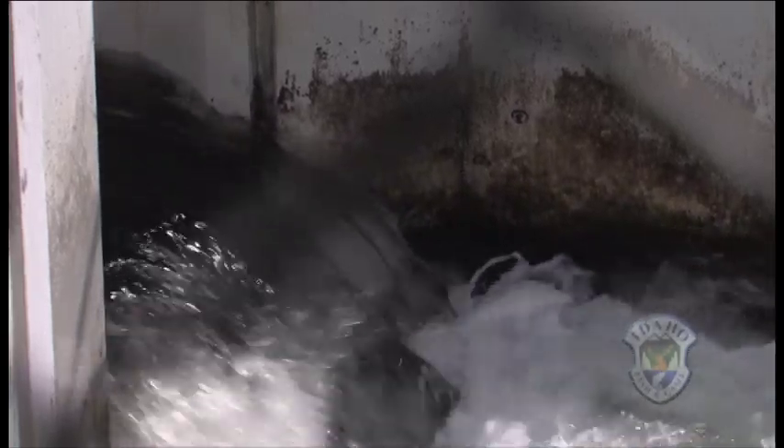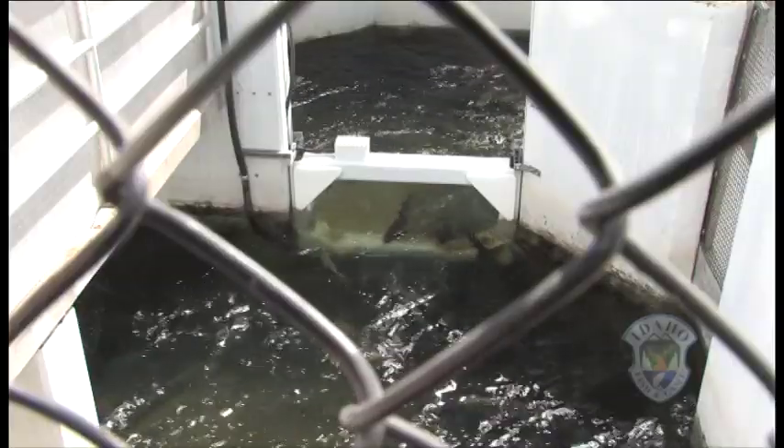It's an amazing display of acrobatics as the fish coming in leap, squirm, and struggle up the ladder and into the trap.